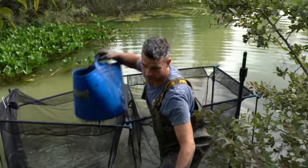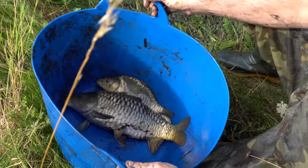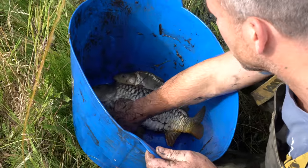I think that completes all the bigger ones, Mark, doesn't it? Yeah, that's it. Loads and loads, which is good. So we'll get all the little ones out, and then go through these lot and see what's what. There's a few there which are going to the main lake, which would be nice.